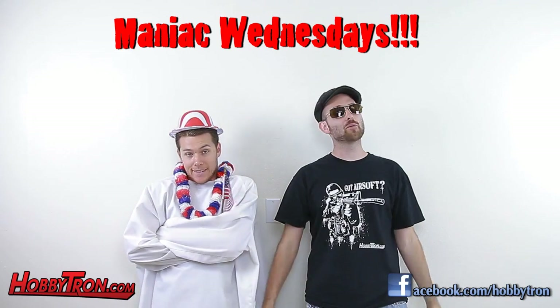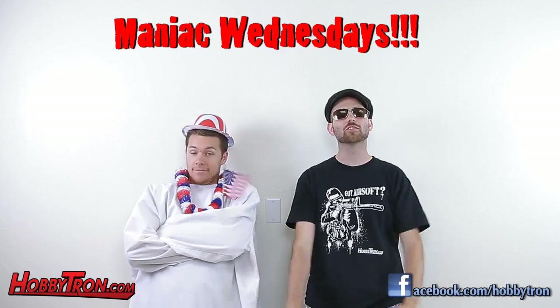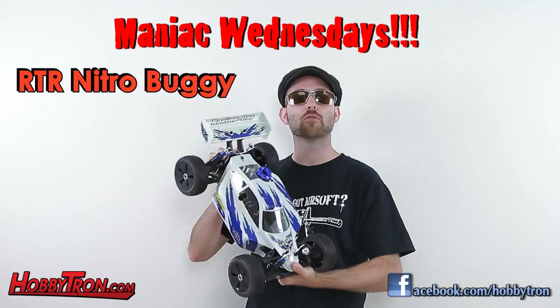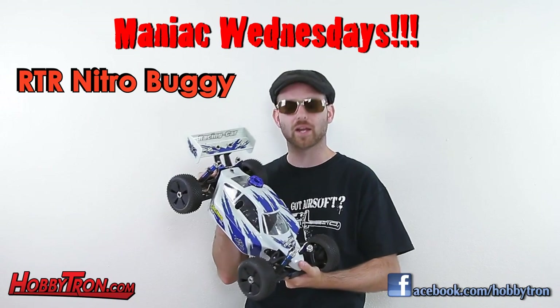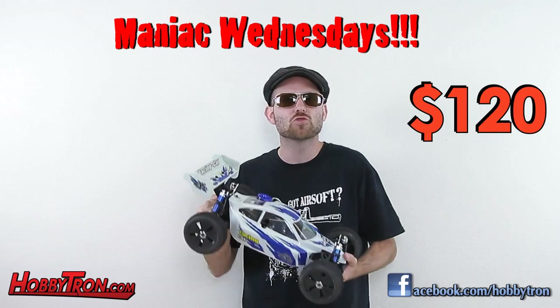Every Wednesday, Maniac Wednesday is Hobbytron going crazy giving back to their customers, and this Wednesday, July 4th, is no exception. This week's item is the 1/8th scale 4-wheel drive RTR Nitro RC Buggy. Normal retail price $387.95, but we're selling it for just $120.